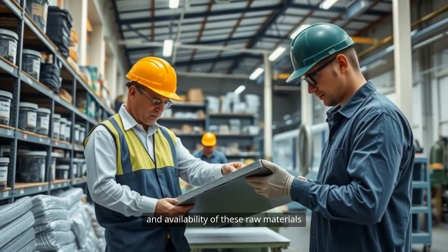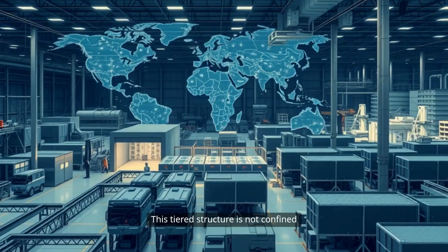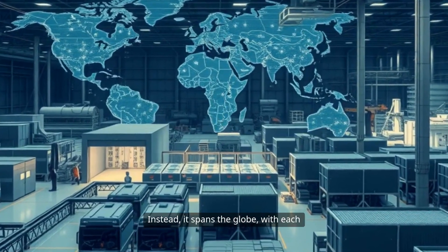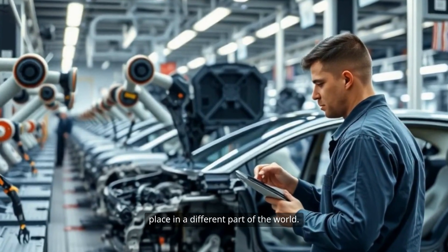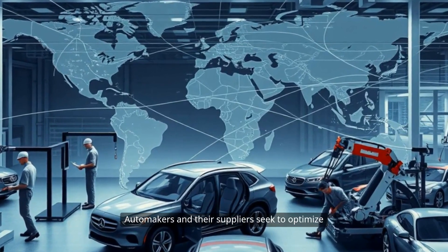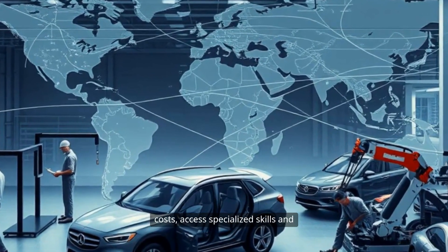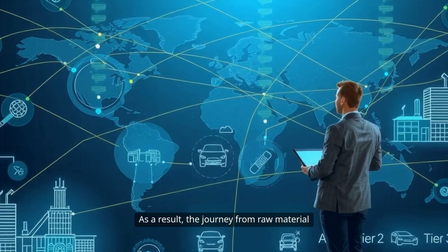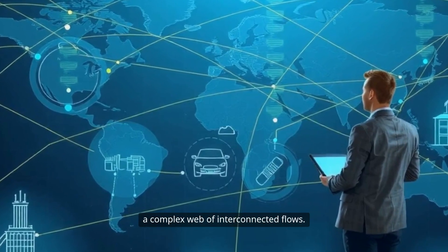Their work is foundational, as the quality and availability of these raw materials ultimately affect the entire supply chain. This tiered structure is not confined to a single country or region. Instead, it spans the globe, with each stage of production often taking place in a different part of the world. The reasons for this global dispersion are many — automakers and their suppliers seek to optimize costs, access specialized skills and technologies, and tap into regional expertise. As a result, the journey from raw material to finished automobile involves a complex web of interconnected flows.